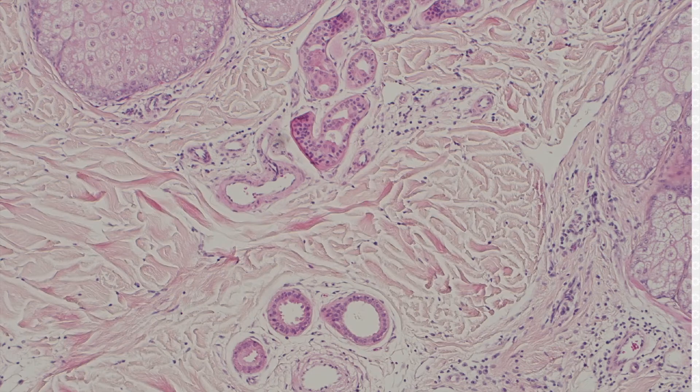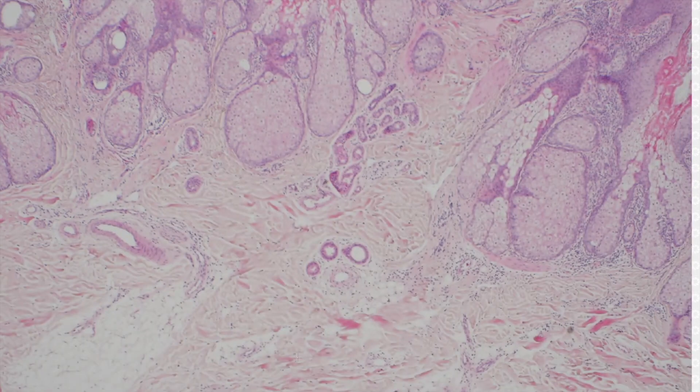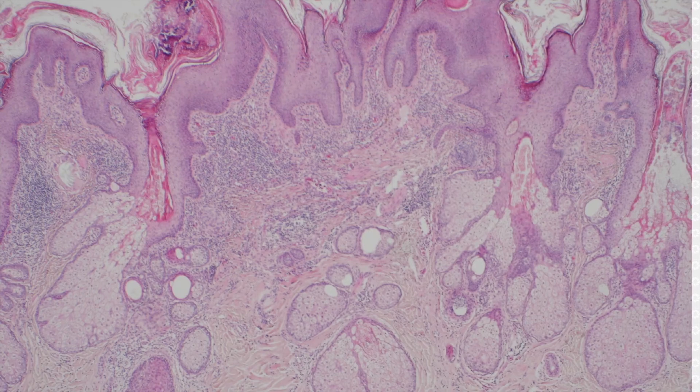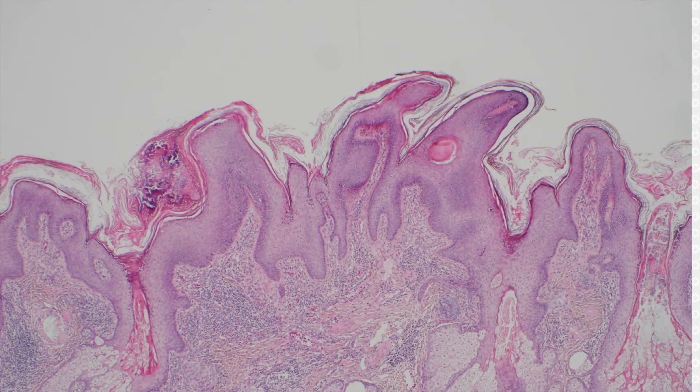I find that really useful because apocrine glands are normally found in the anogenital areas, around the nipples, and you can see them on the eyelid margin — the glands of Moll — those are modified apocrine glands, if I recall. So if you see apocrine glands on the scalp in the dermis, you're probably dealing with a nevus sebaceous.